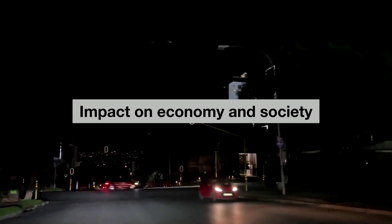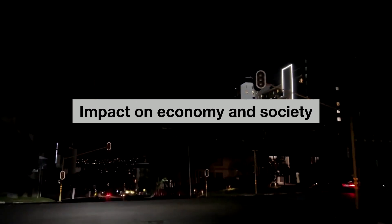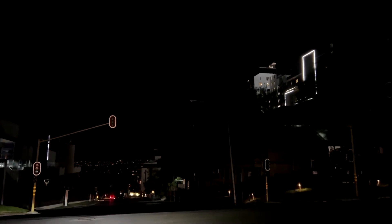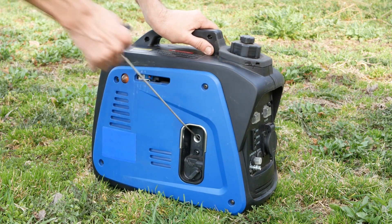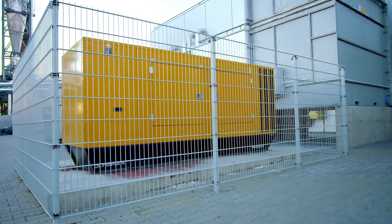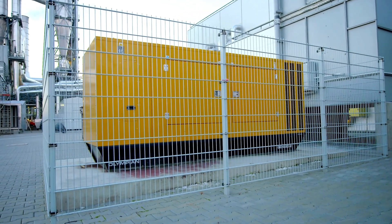Impact on economy and society: The ongoing electricity crisis in South Africa has had a significant impact on the economy and society. With businesses unable to operate at full capacity, job losses have become commonplace, while households have had to resort to using generators and other backup power sources, which are often expensive and unreliable.